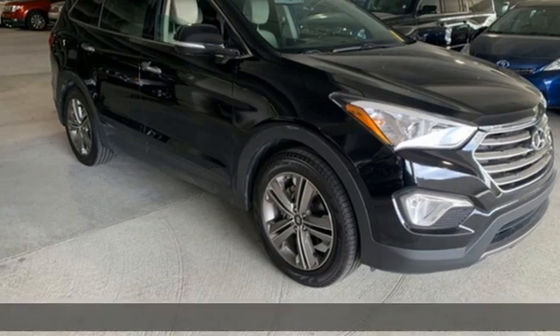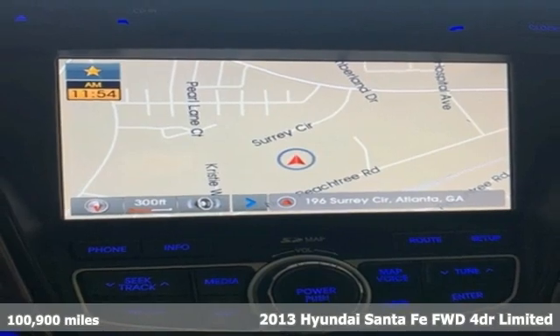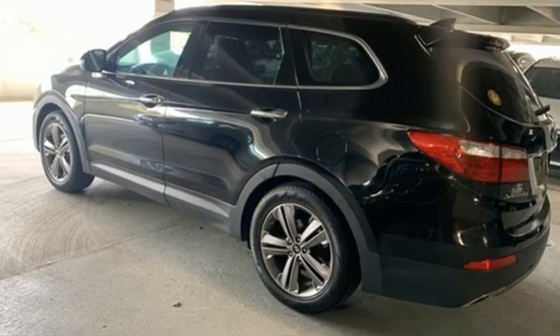It's a 2013 Hyundai Santa Fe. You need room, you crave capability, and you also want fun. Yes, you can have it all with this SUV. And with features like these, every drive is a pleasure.